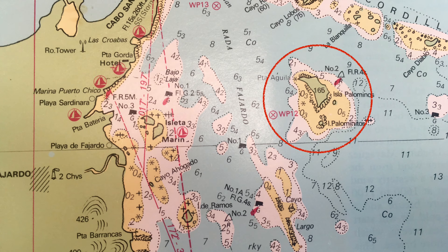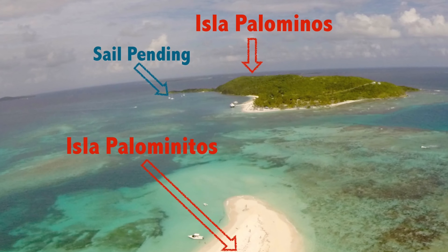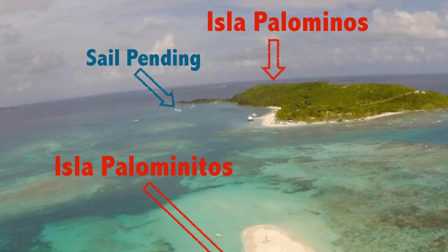Today we are at two little islands about four miles off the coast of Puerto Rico. They are called Isla Palmininos and Isla Palmititos. In this picture you can also see Sailpende, which is in the anchorage.